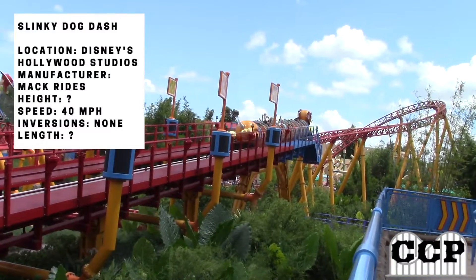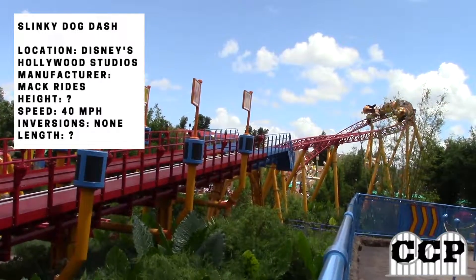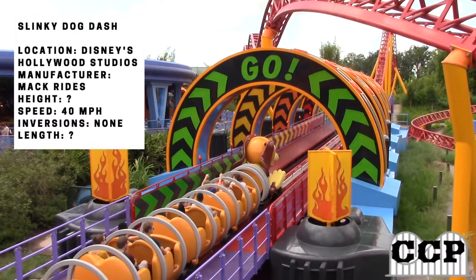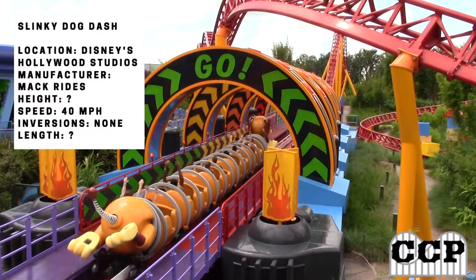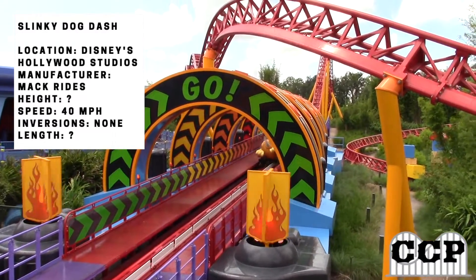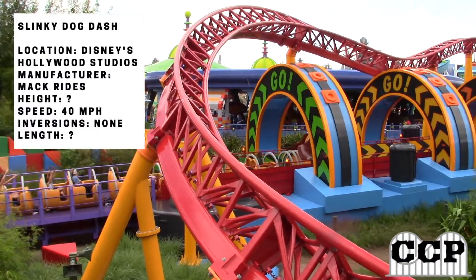This ride is very mild, but you still are going to have some great moments, like from the second launch. It's like you wind up, all the lights turn on, and you accelerate down the launch track as Slinky Dog says go. The launch is very gradual, like lots of other Mac coasters, but it's meant to be like that because it's a family coaster.